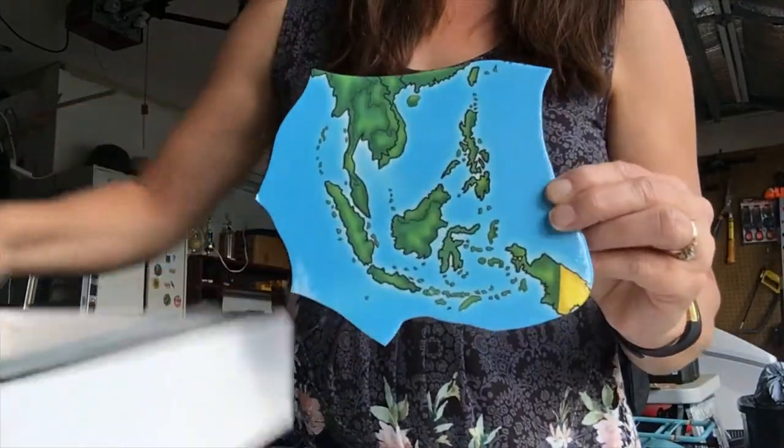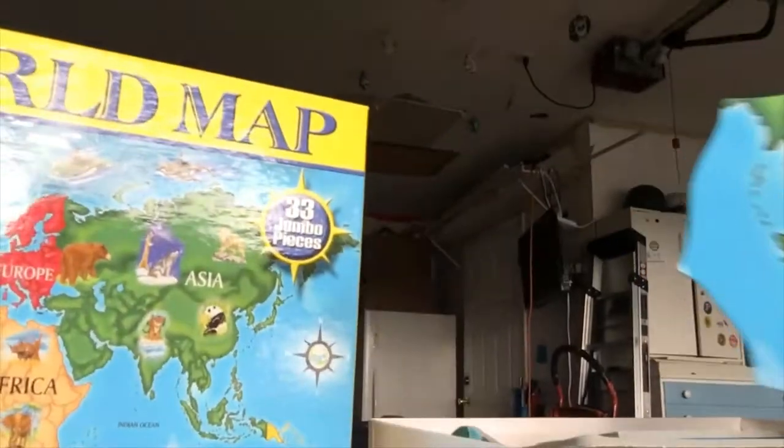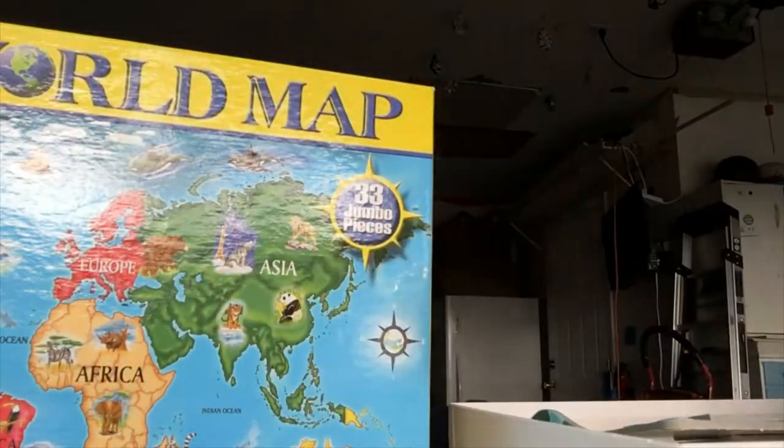There's a whole bunch of islands. Let's just look at the picture of the map here, and we'll see where that matches — it looks like it's somewhere above Australia.